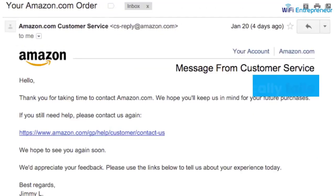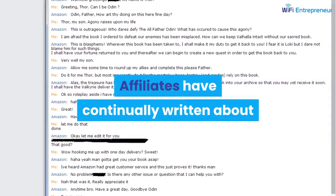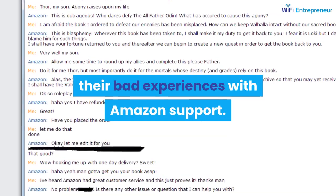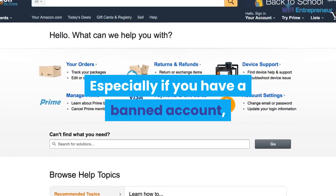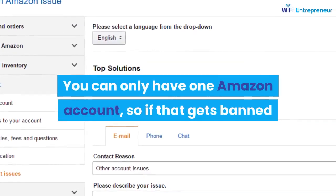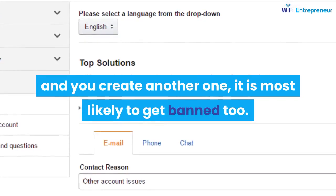Amazon typically falls short when it comes to support. Affiliates have continually written about their bad experiences with Amazon support, especially if you have a banned account — the support is extremely hard to deal with. You can only have one Amazon account, so if that gets banned and you create another one, it is most likely to get banned too.